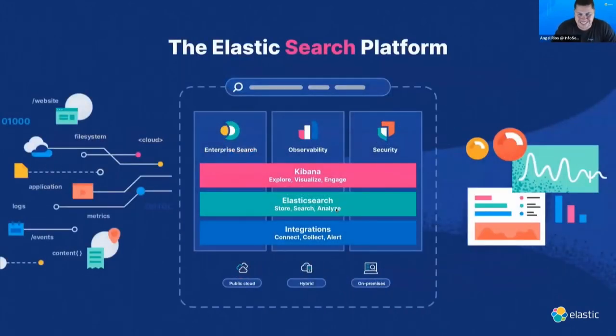For folks not familiar with the Elastic Stack: at the core is Elasticsearch, which stores and allows you to search your data. Below that, we have many connectors and integrations — FileBeat, MetricBeat, AutoBeat, and more — to get data into Elasticsearch. On top of Elasticsearch, you have Kibana, which lets you explore, visualize, and take action on your data. The beauty of the stack is one central platform with multiple solutions: security, observability, and enterprise search.